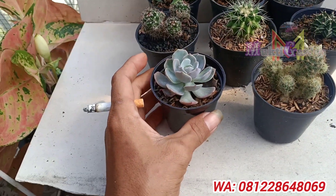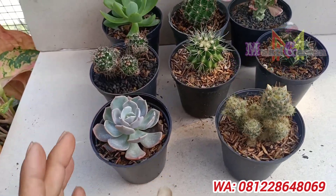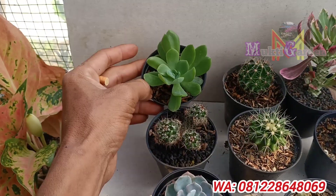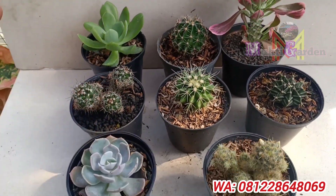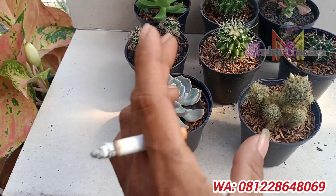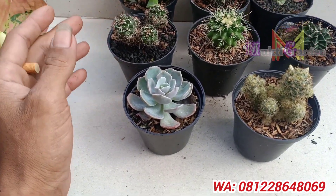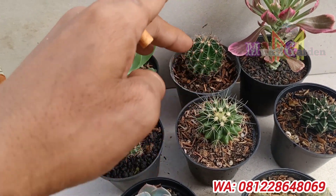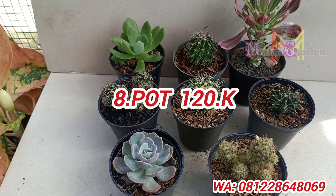Selanjutnya ini ada sekulen, dan ini juga sekulen tapi warnanya beda, ijo ya. Ini juga sekulen variegata, dan ini sekulen juga. Ini 1, 2, 3, 4, 5. Ini 8 ya, kaktusnya beda semua ya. Ini kita kasih harga 120 ribu ya.